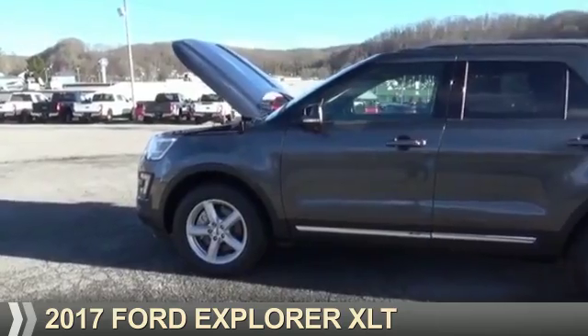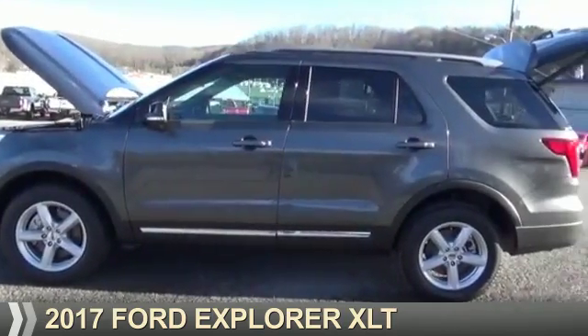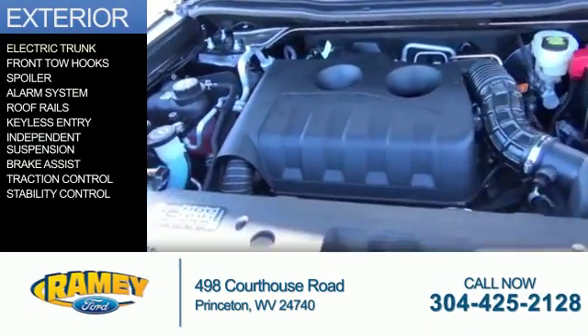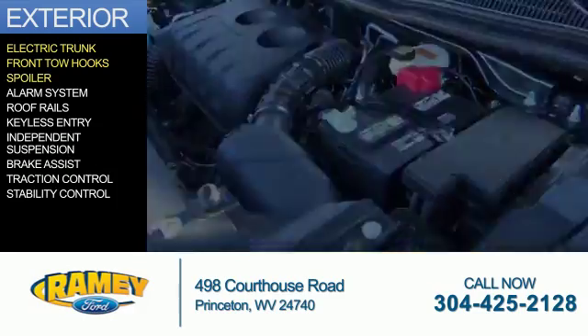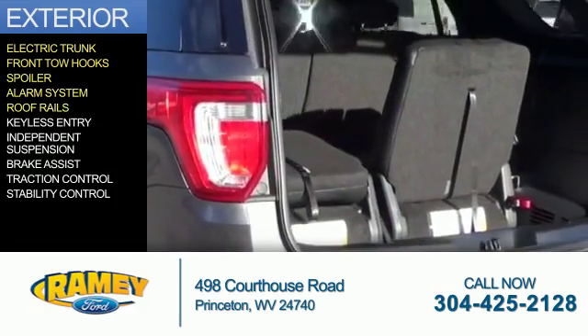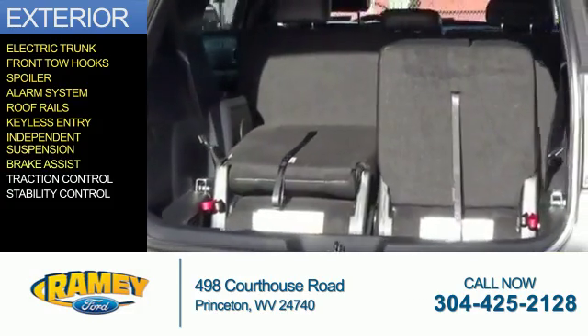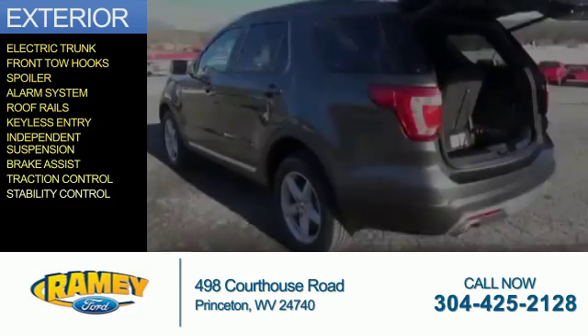Presenting the 2017 Ford Explorer. It's powered by all-wheel drive, four-cylinder engine. The features include electric trunk, front tow hooks, a spoiler, an alarm system, roof rails, keyless entry, independent suspension, brake assist, traction control, stability control.